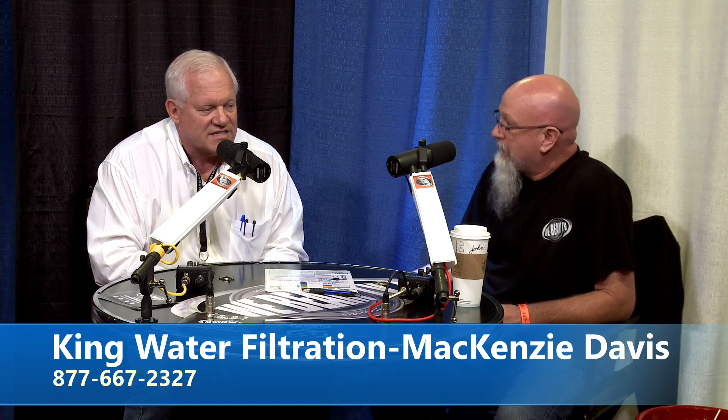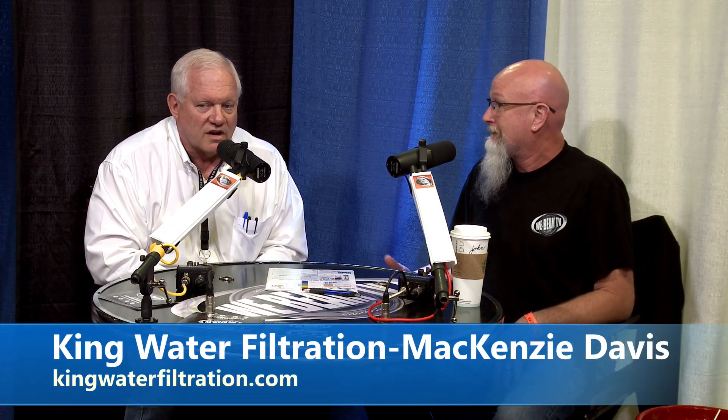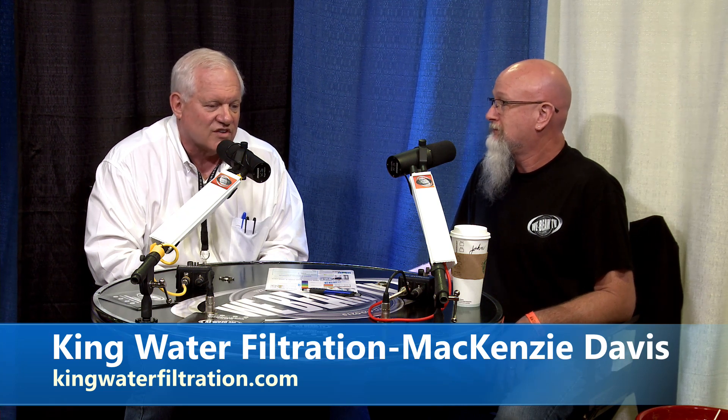You can reach Mac at toll-free 877-667-2327, or email him at mackdavis39@gmail.com — that's M-A-C-K Davis, D-A-V-I-S. If you're looking for a business career change, this is it — backed by a 20-year warranty that's frankly not likely to be found anywhere else. And if you're a plumber looking for something beyond selling traditional salt systems, give them a call. We'll be back after these messages.